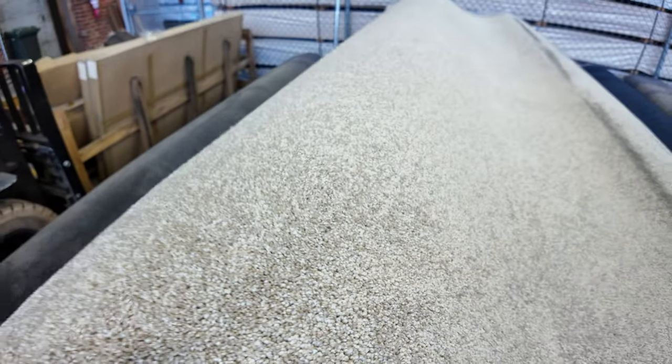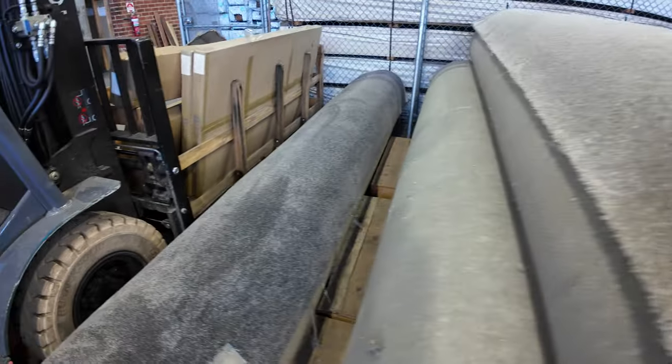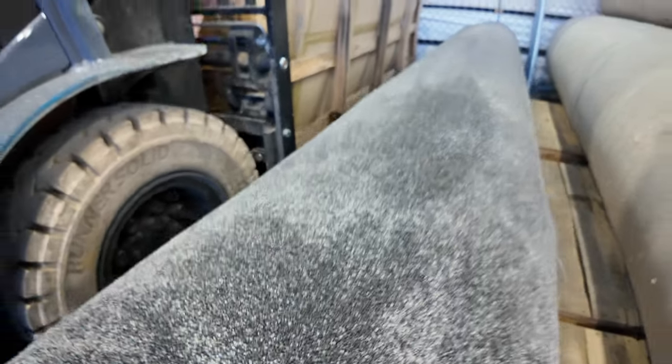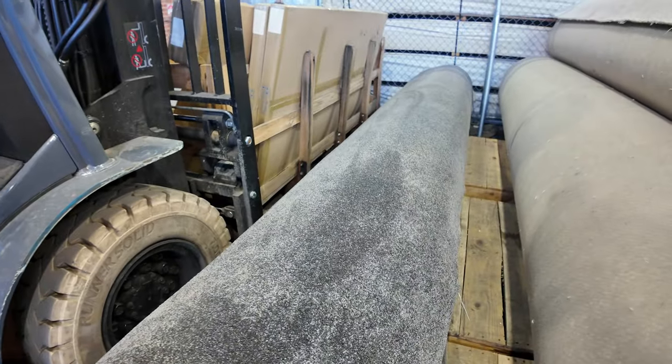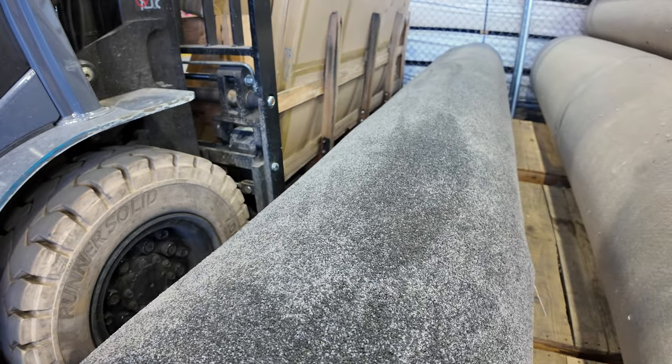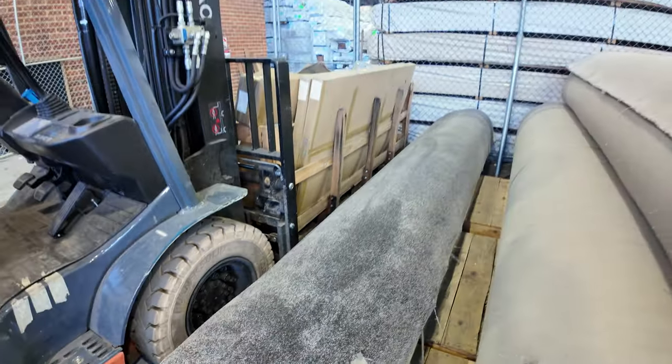Nice bit of gray carpet right here on the end — lot number 151. That is a nice, heavy, really thick gray twist pile. It's 23.8 meters. That's good quality gear — I'd expect that to make a bit more, around about the $50 to $60 a meter mark. But well and truly under half price.